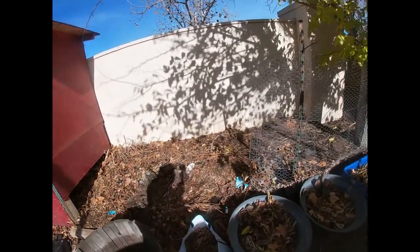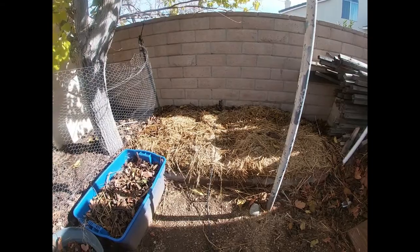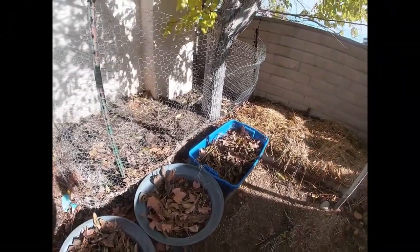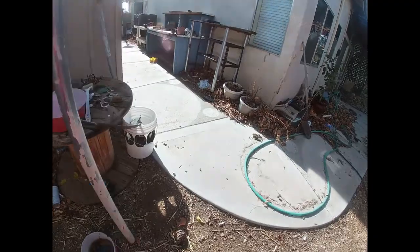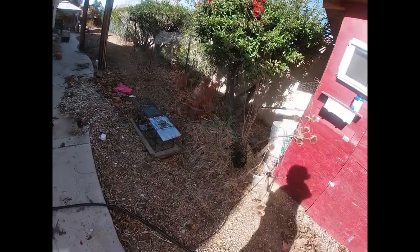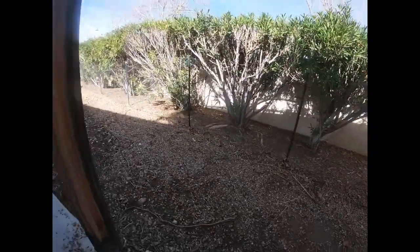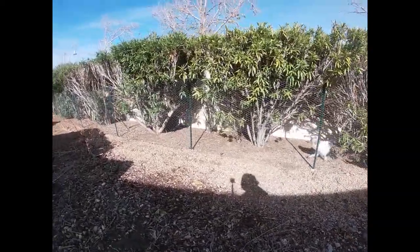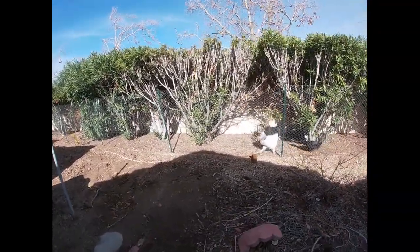We've been under this quarantine for more than a year — the Newcastle disease quarantine here in Southern California. So I haven't been able to buy any more chickens. You can't buy, sell, trade, or give away anything chicken right now, and there are hefty fines if you do. I started out with 13 and I'm down to seven hens. Hopefully in January, if there are no new cases, I'll be able to get meat birds and laying hens and build my flock back up.